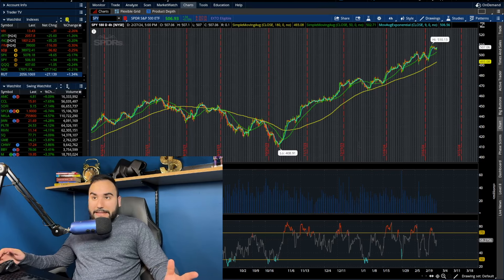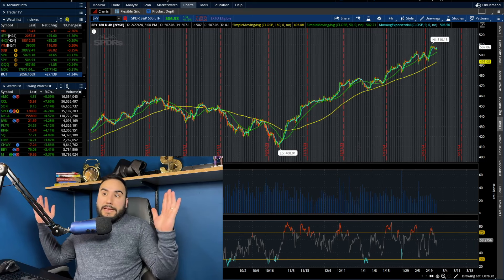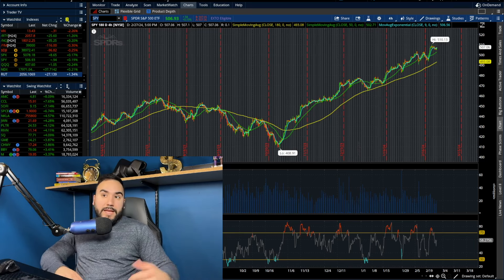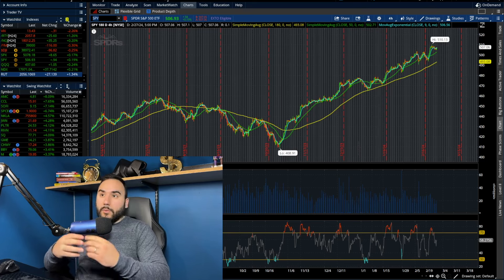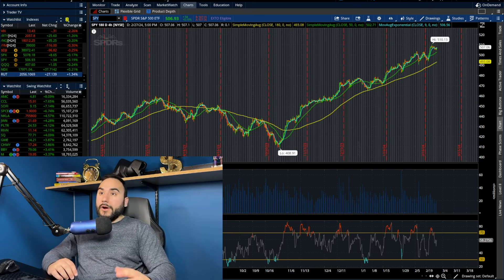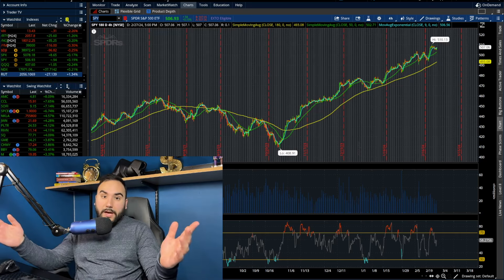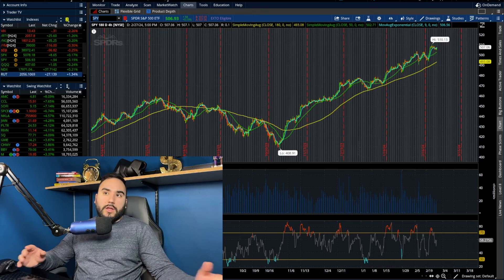I wasn't expecting the indexes all to go green today. In my last video update, we saw how the S&P, the Dow, and the NASDAQ were all in the red, and they all turned green somehow. The Russell was already up over 1% earlier, so small caps were crushing it all day.